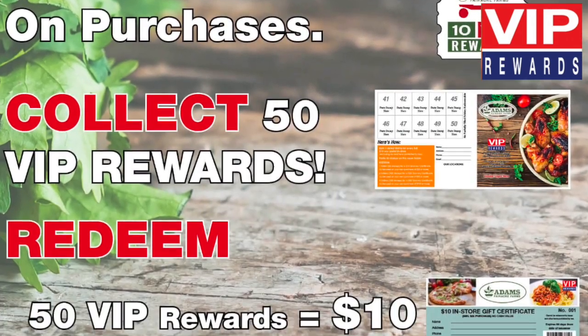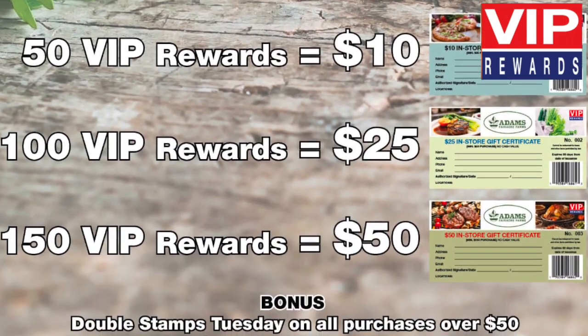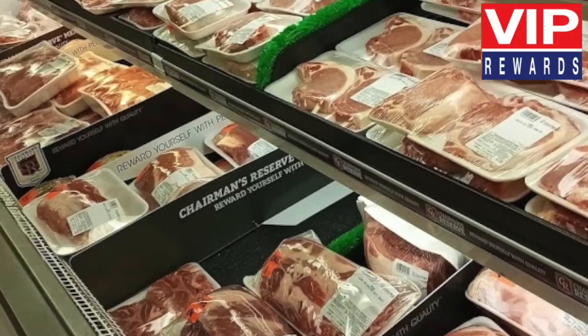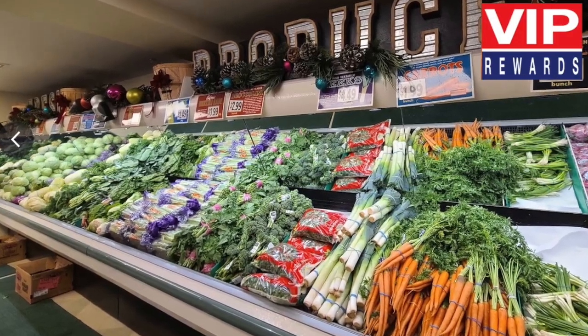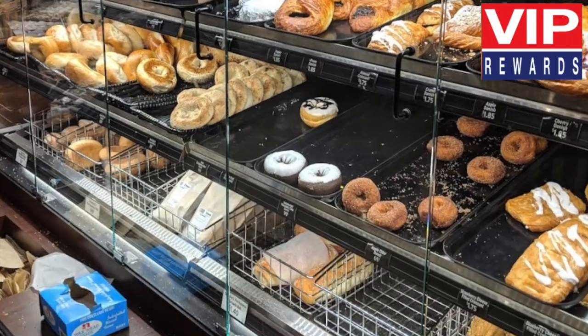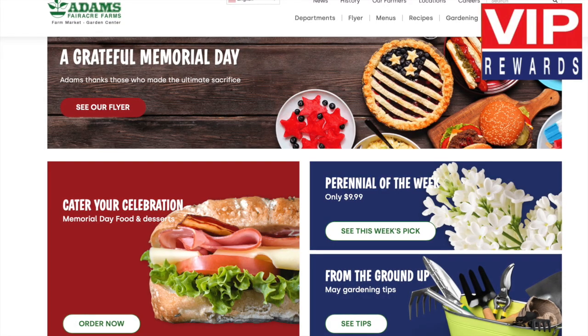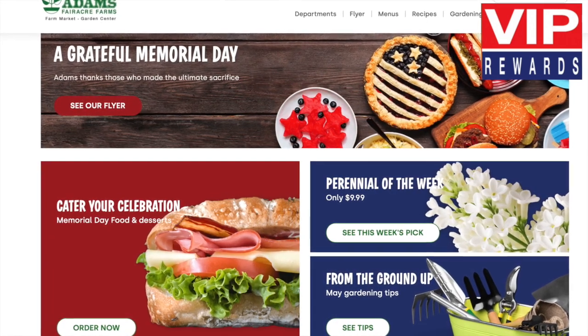Use your VIP certificates on the items you need from our many departments. Check out our succulent meats, farm-fresh produce, delicious deli, sweet bakery, sensational specials and more. There is no limit to the number of certificates you can earn.